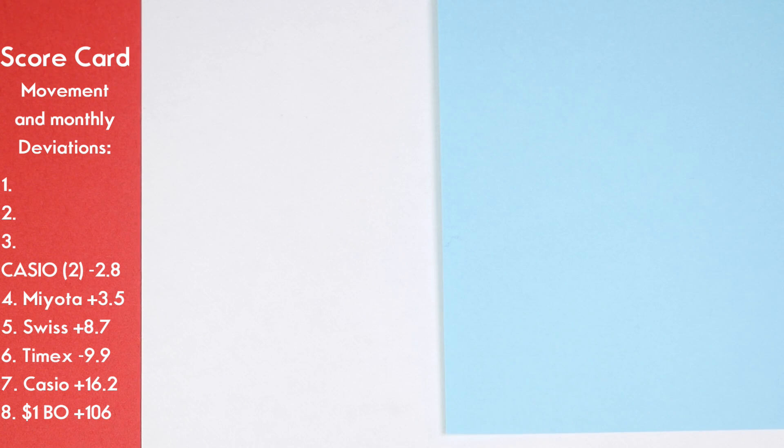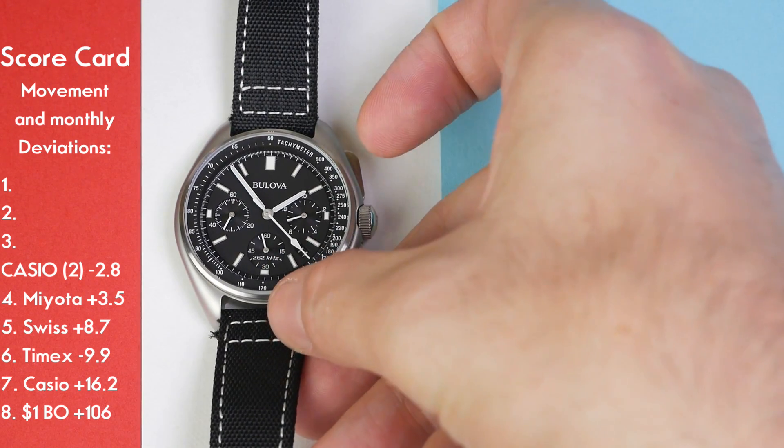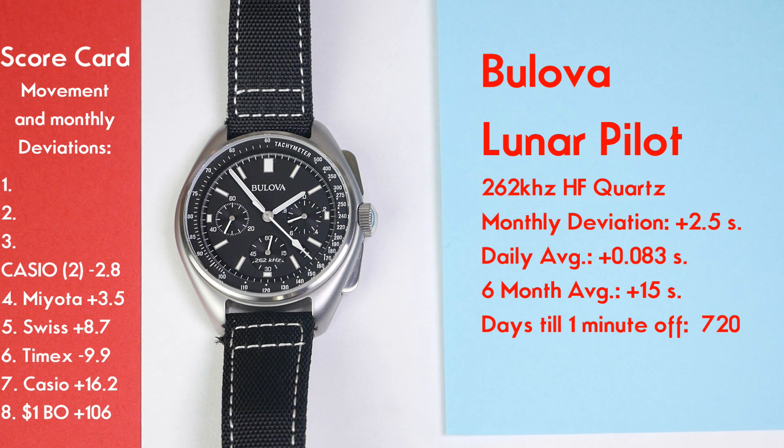Coming in third place — and this is a bit of an upset — is the Bulova Lunar Pilot. I expected this to be first place. It had a total one-month deviation of 2.5 seconds — an average daily deviation of 0.083 seconds. Over six months you're only 15 seconds fast, and it would take 720 days before it was one minute off. However, that works out to about 30 seconds fast per year, where it's supposed to be rated at 10 seconds per year, so it didn't quite hit its spec. The fact that two watches I own beat it is surprising.